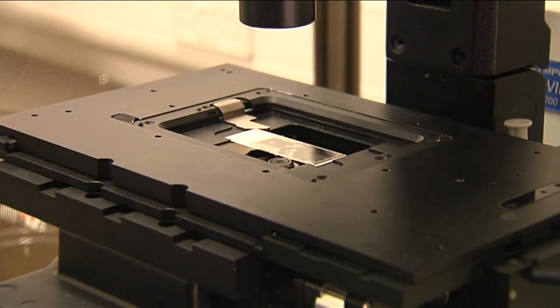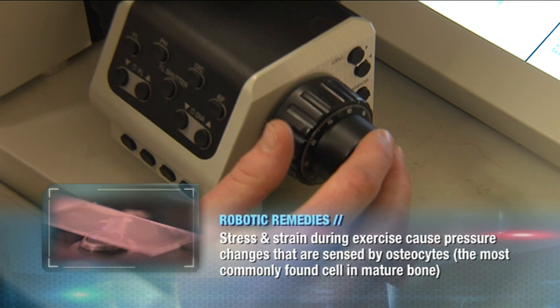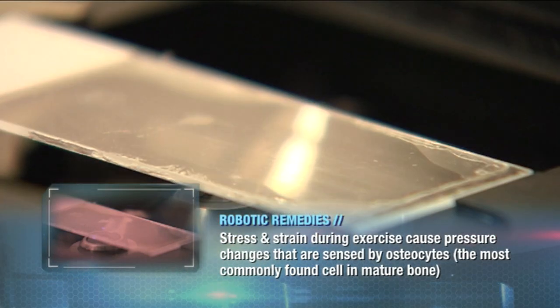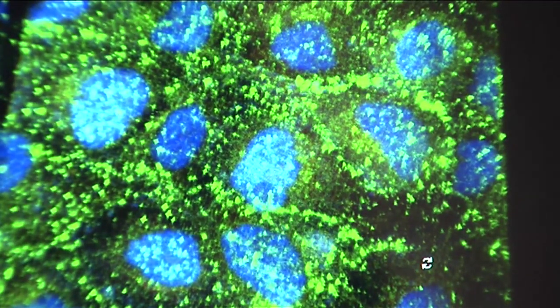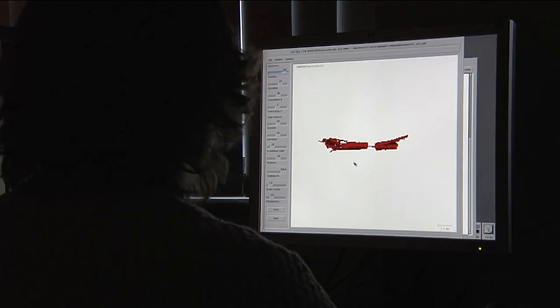And it isn't just about keeping the cells in the right place. Normal bone regrowth relies on strains caused by exercise. Scientists here are replicating that by attaching magnetic nanoparticles to the outer surface of stem cells, and then remotely activating them using an exterior magnet housed in normal bandaging. Not only does that make sure the cells stay in the correct place, but it also means patients could potentially regrow bones without having to leave their bed.